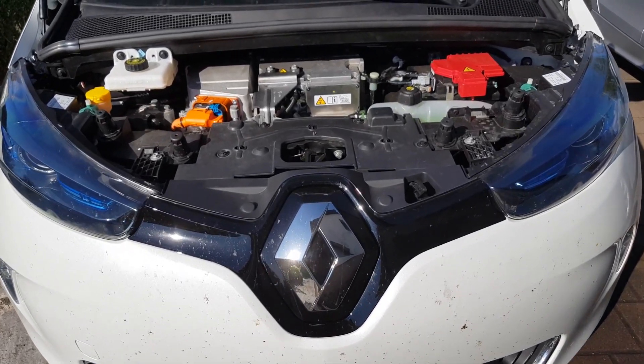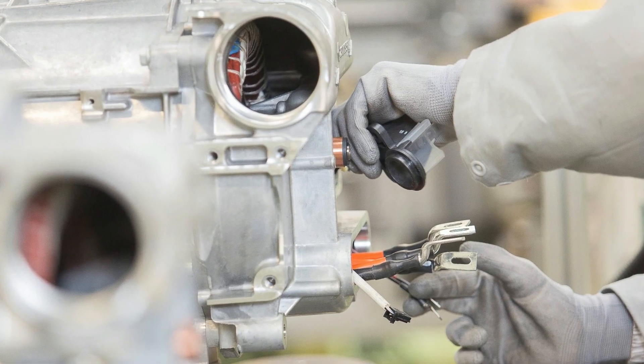The garage told me they weren't really sure what was wrong with the car. They made a lot of calls and emails to the Renault headquarters, sending data back and forth that they read out of the car's internal computer. They sent it to France, waited for answers, sent more data, and eventually got a solution.